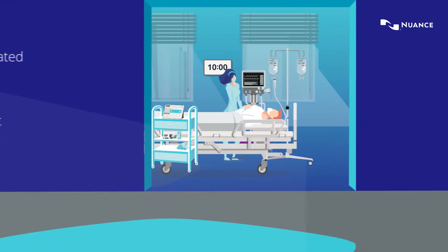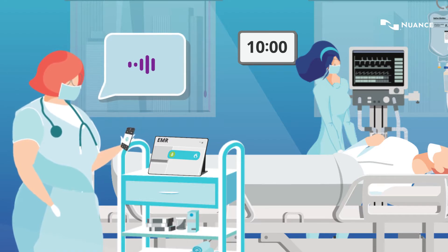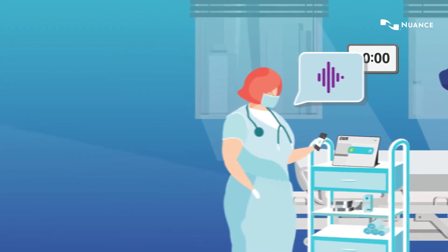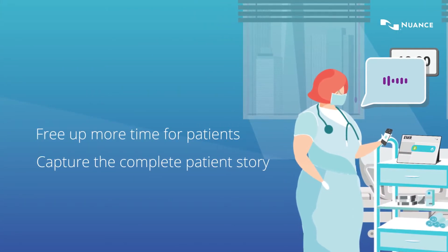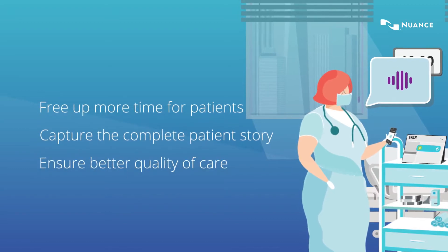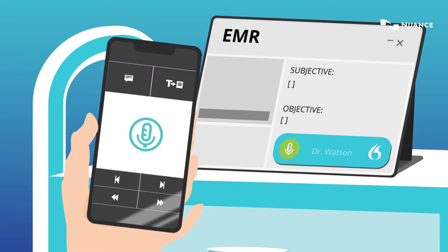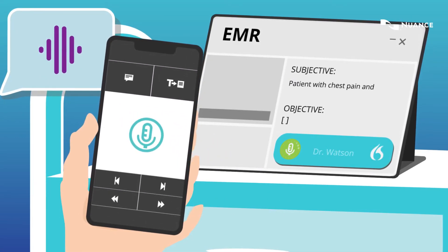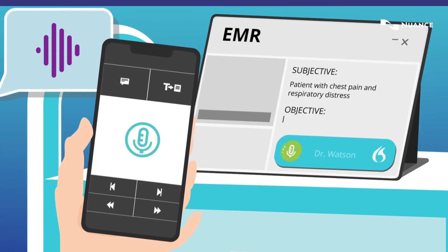By empowering clinicians with the ability to use their voice to document rather than typing into the EMR, AI-powered Nuance Dragon Medical One can help free up more time to concentrate on patients, capture the complete patient story and ensure better quality of care. PowerMic Mobile offers greater mobility and allows clinicians to control audio capture, to select and apply pre-configured auto texts and navigate efficiently through clinical documents.